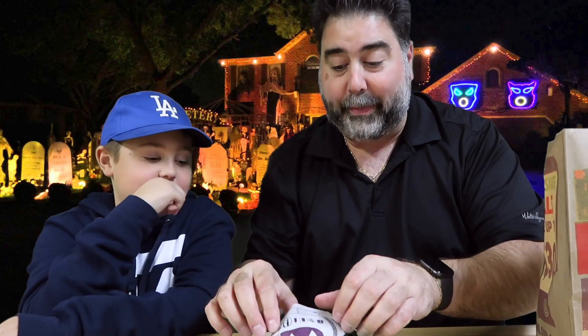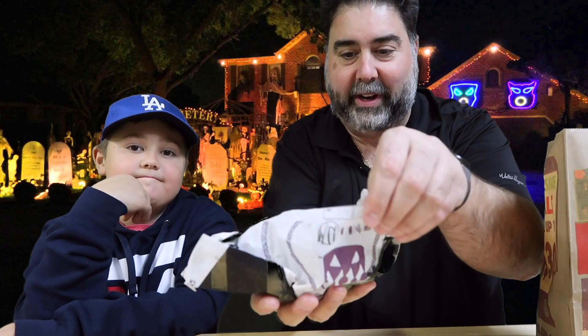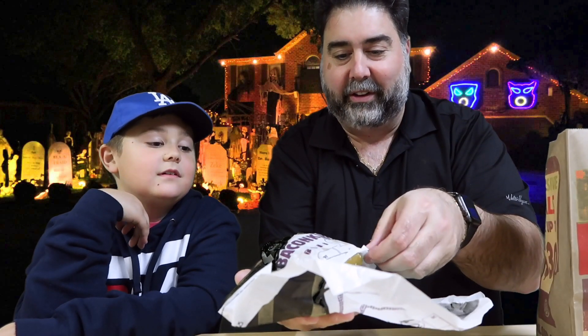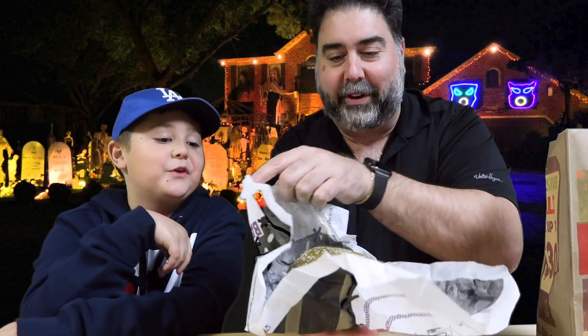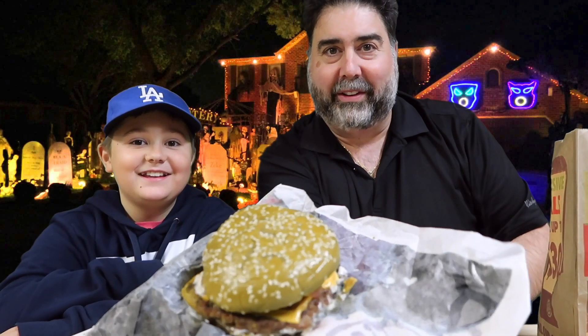They've been hyping this thing up for Halloween — they've been hyping it up. Let's open this thing up. See what we're dealing with here. Oh, look at this! I don't know if you guys can see that, but it is definitely green — it's like green green bun, definitely a green bun.